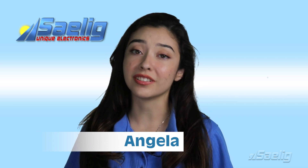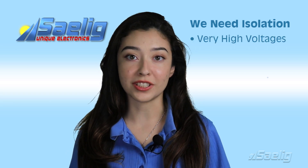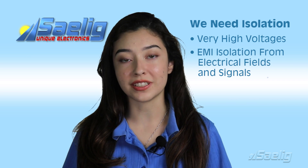In recent times, the word isolation has been used a lot, but in our electronics world we need electrical isolation from very high voltages, or EMI isolation from electrical fields and signals.